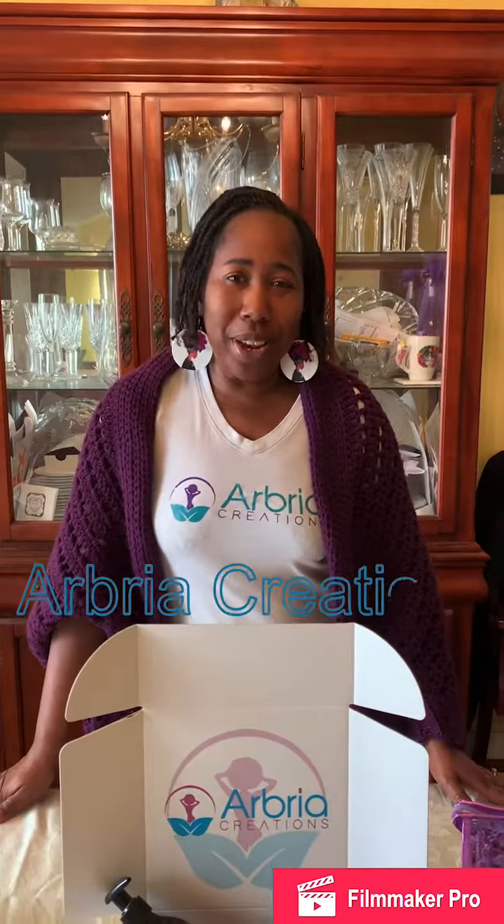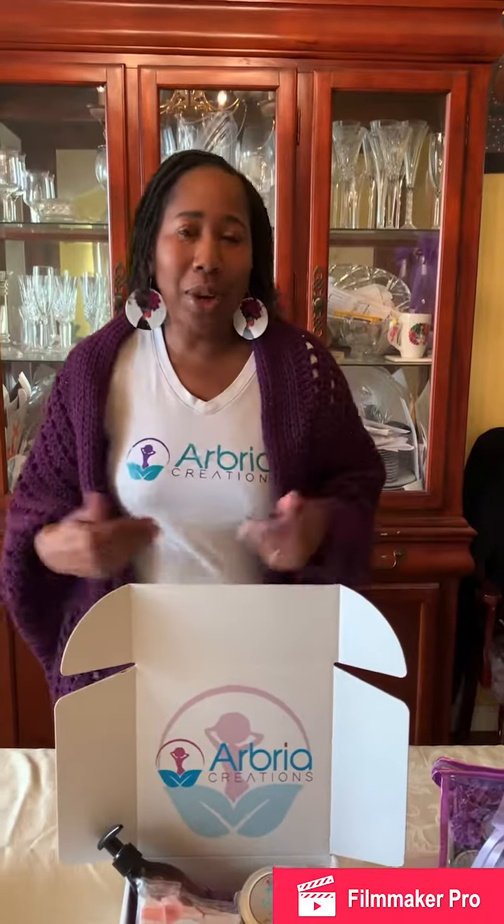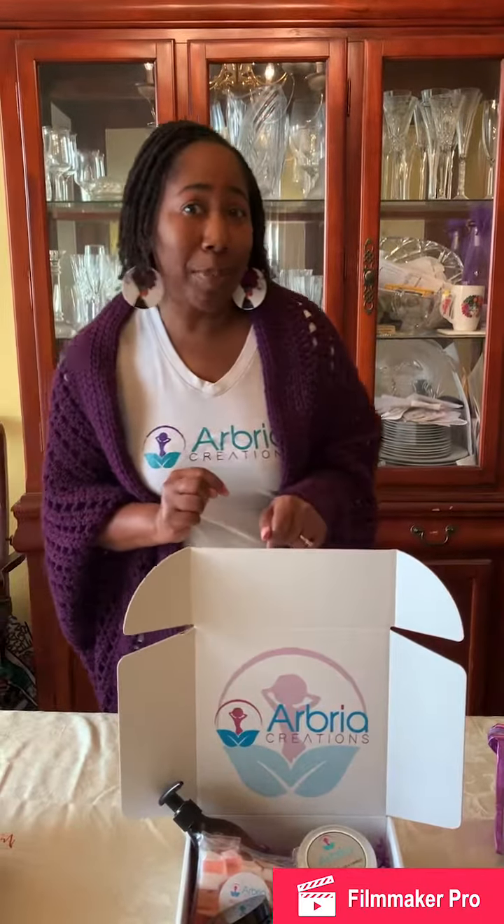Hi, this is Sayana from Arboric Creations. Are you ready for the holidays? We are. I wanted to share with you our gift sets so that you can start shopping early.